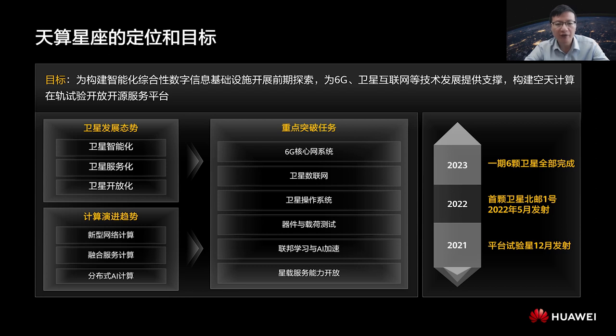The program includes six key tasks. The first is to conduct a systematic experiment of the 6G core network using a distributed architecture based on cognitive services. The second task is to carry out an experiment on the Internet of Data (IOD) for satellites. The third is to develop a next-generation satellite OS for interconnection between the satellite platform and the payload system. We also want to carry out tests on certain devices and effective payloads in space, and conduct experiments to verify distributed capabilities such as machine learning, federated learning, and onboard service capability openness. A satellite carrying our computing platform was successfully launched on December 7th, 2021, for a preliminary verification experiment.